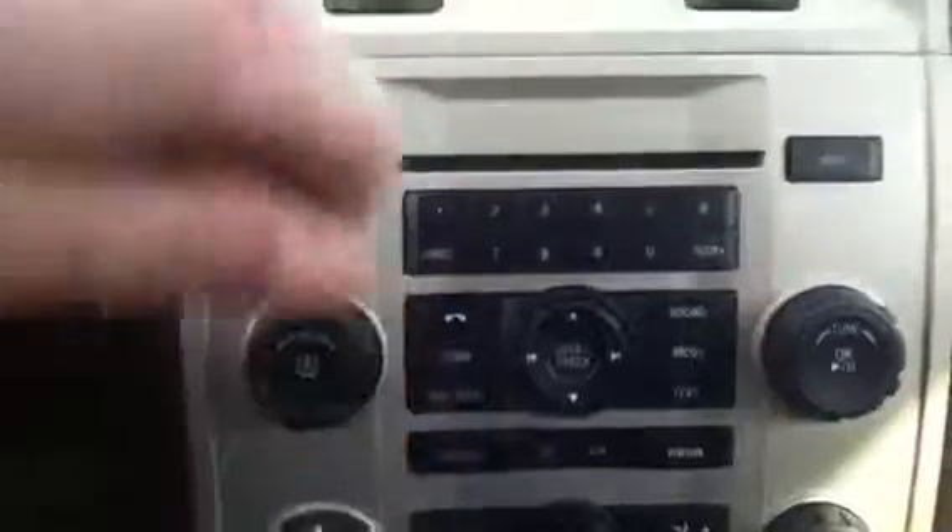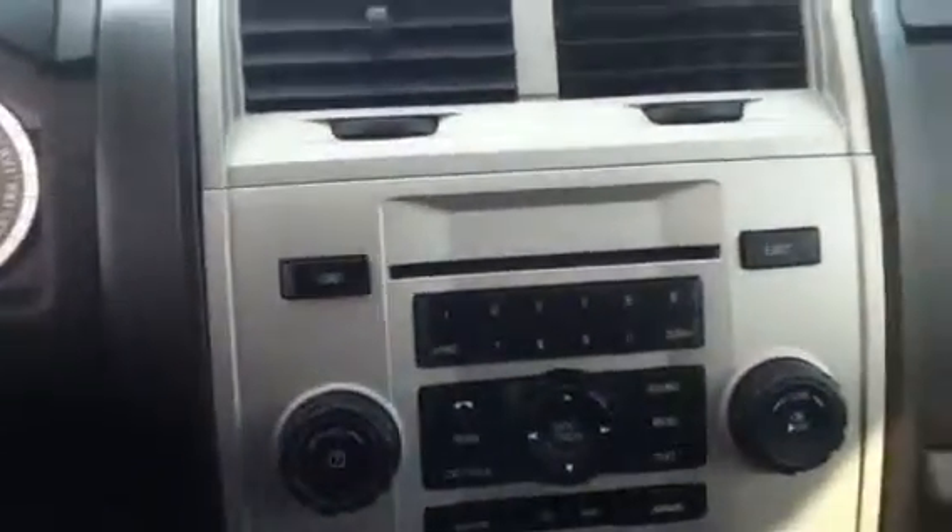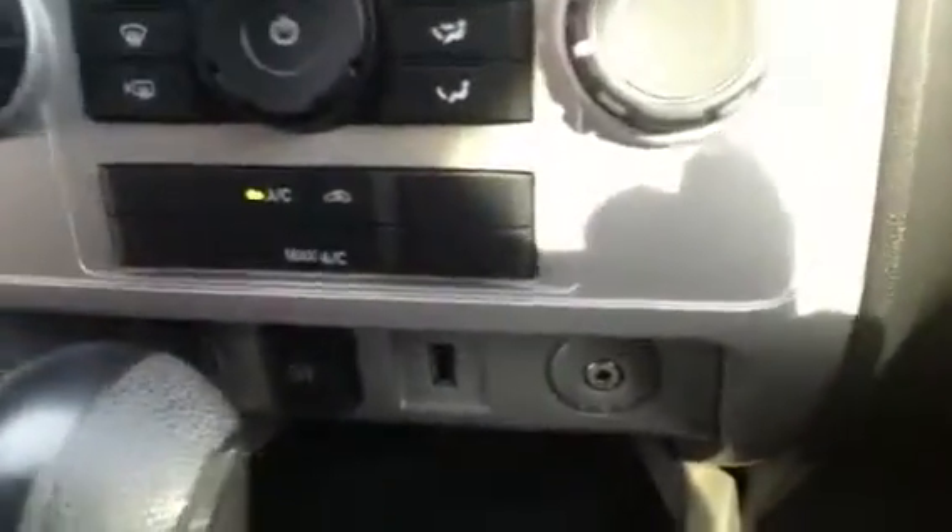You've also got Bluetooth — very nice sound system in these Escapes. Coupled with the Microsoft Sync system, it's really the best system on the market for streaming your media through your stereo.